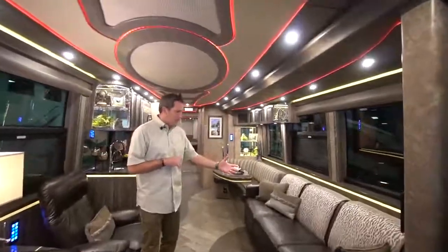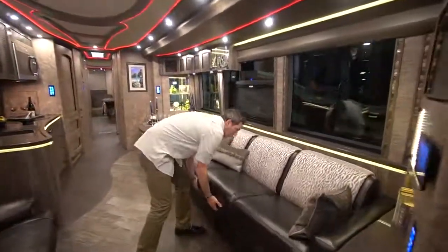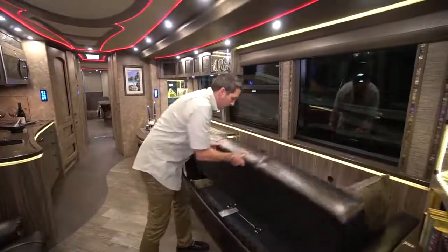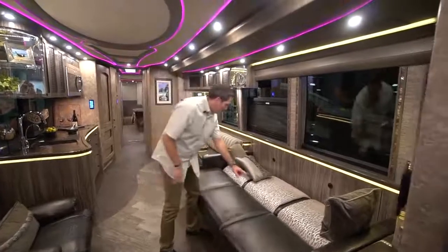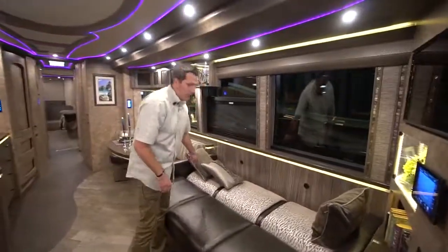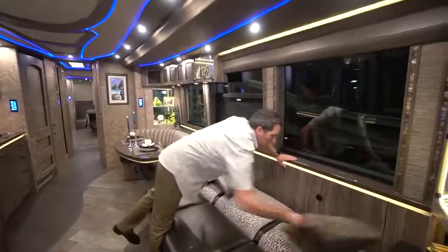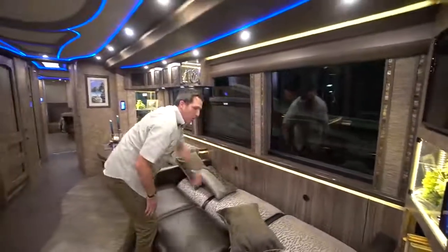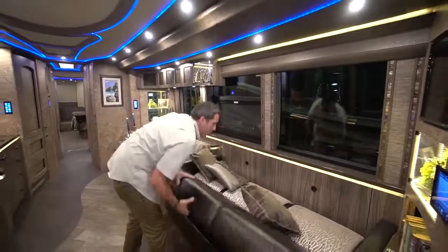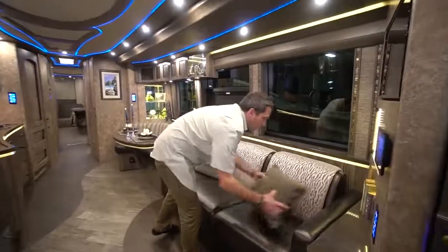Here we are in the salon of 1261. You've got a sleeper sofa right here on this side. It articulates right down to a really good size sofa. You put a little wedge pillow in the middle so you're not feeling that seam. It's got storage on the back side — little pockets on both sides. And you've got storage underneath also.